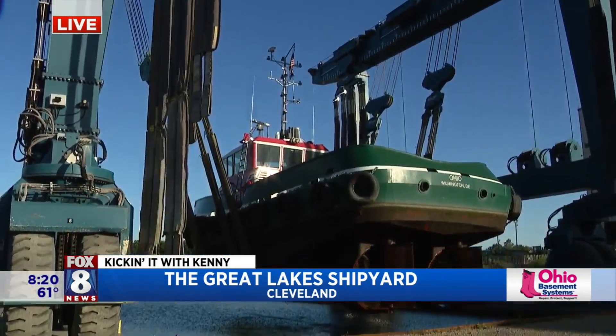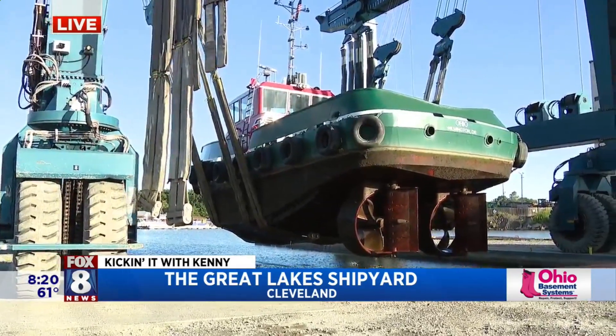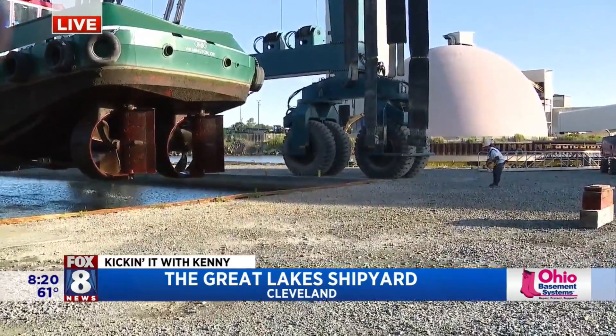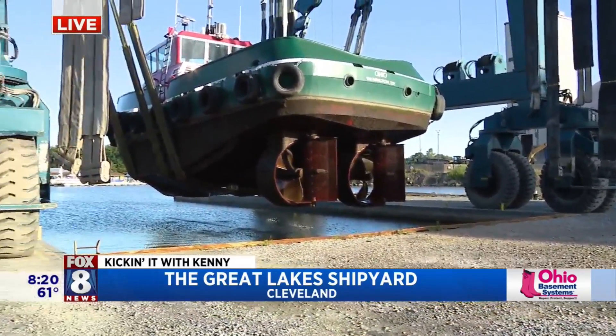I'm watching how Matt is balancing the ship — every single one of those connections on the straps, he's controlling from that harness. What a skill set that is. And then just the science of putting this thing on blocks — that's a whole other engineering component.